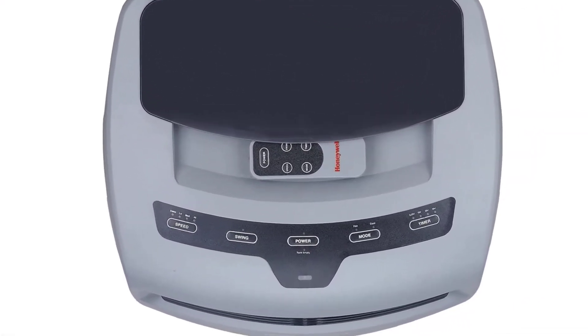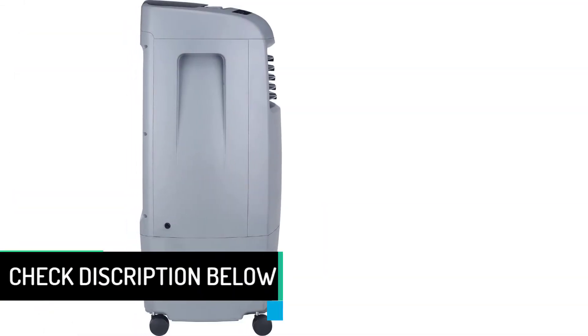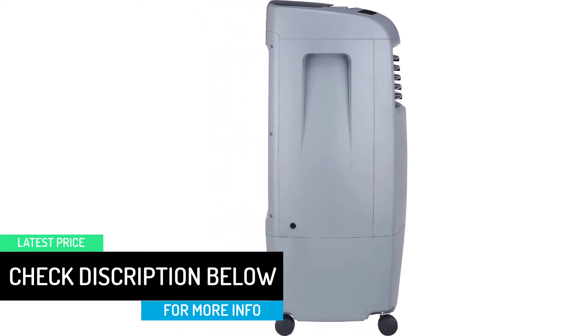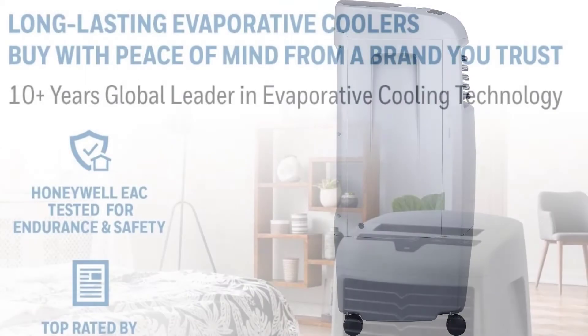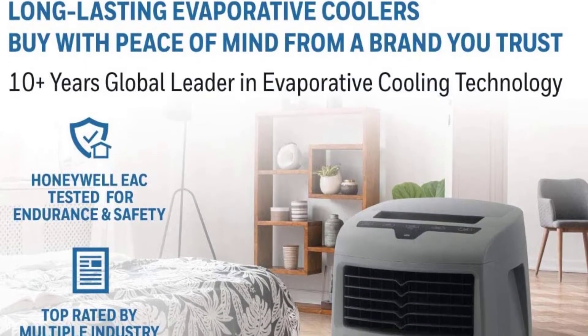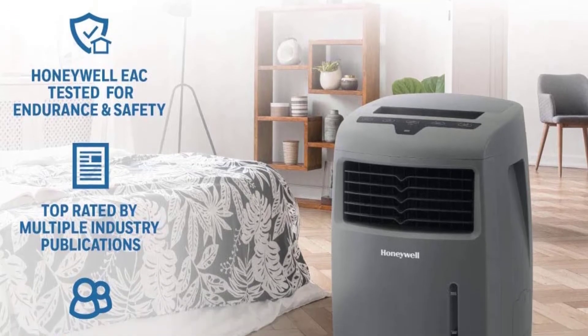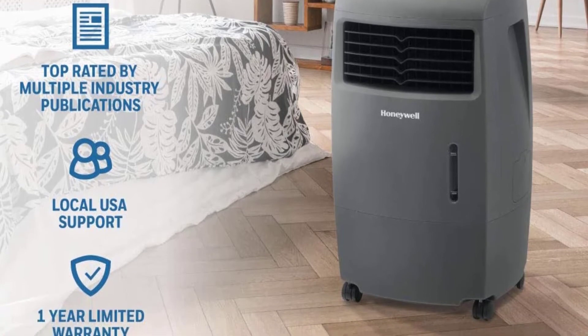When used with the water tank full, this unit can reduce the room temperature by up to 15 degrees. The unit works at between 25 and 42 decibels — reasonably quiet. However, the maintenance practices needed are a little too demanding for someone on a busy schedule or a senior citizen. You have to occasionally fill it with water because the tank is small, while cleaning the water tray is somewhat hectic.